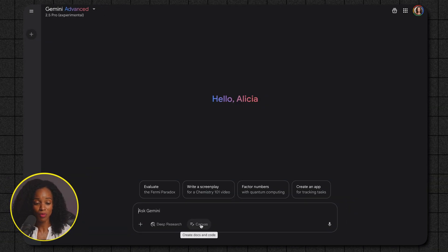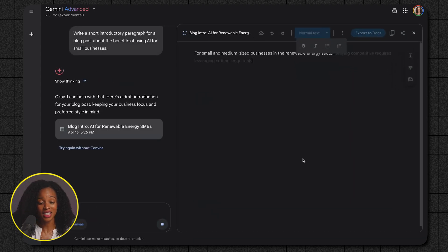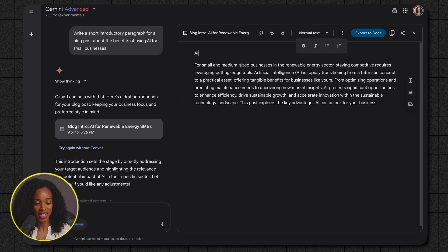Click the Canvas button and let's ask Gemini to draft a short introductory paragraph for a blog post about the benefits of using AI for small businesses. Gemini has given us a great starting paragraph, and instead of having to copy and paste this anywhere else, we can edit it directly here in the Canvas. See how I can just click and type — I can add a title, delete words, add a new sentence. No more switching between applications; it's all happening right here in one place.